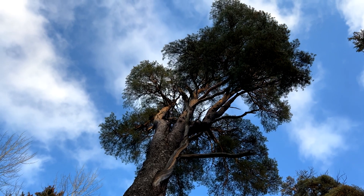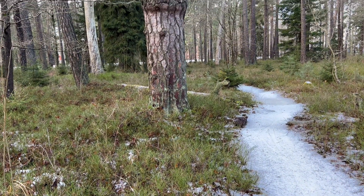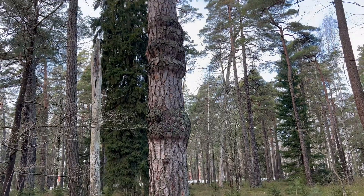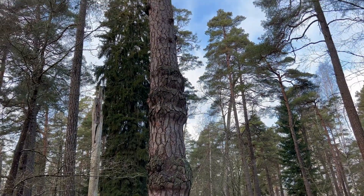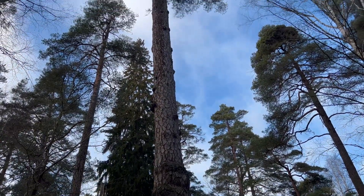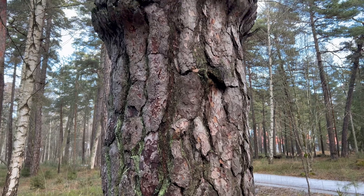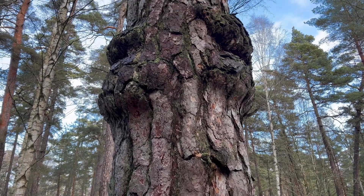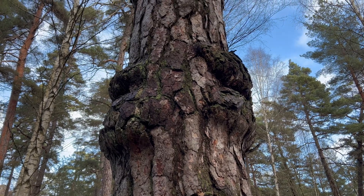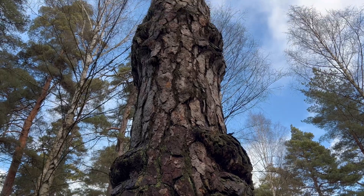Let's talk about some interesting facts. Here you can see a burl — these weird growths. Sometimes the grain in the wood can grow in a deformed manner, resulting in a burl. This is not unique to pine trees, but they are always interesting since they can vary in shape and size. Burls are often a result of some kind of stress, such as an injury or a viral or fungal infection. They are often found on the ground attached to the roots, but as you can see they also appear above ground.